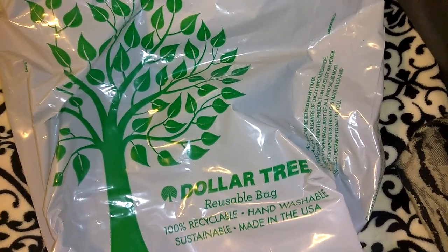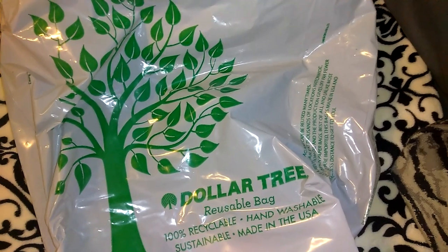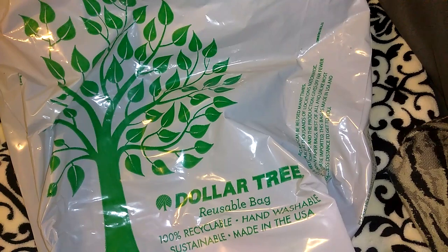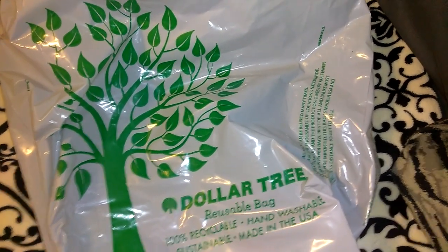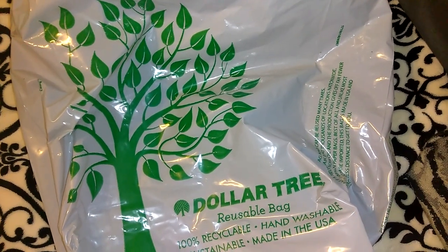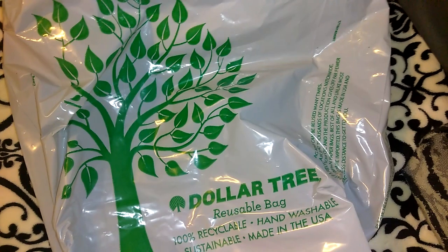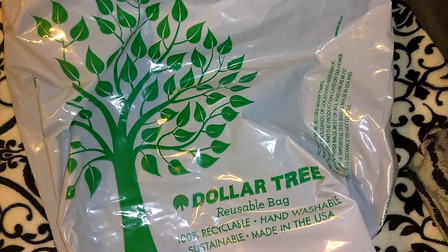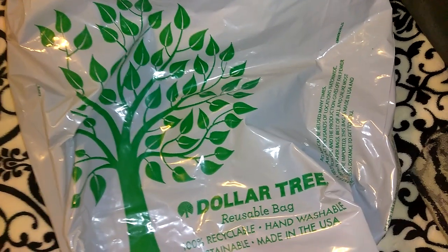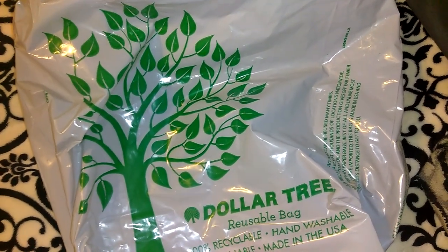Hey guys, so this is going to be a Dollar Tree haul. I know this is long overdue, I apologize. I've just been working a lot and I've had a lot going on in the past two weeks. I also have a couple of items from Dollar General which I will show at the very end of the video. I also wanted to give a quick shout out to one of my viewers — her name is Therese. I have a really beautiful friend mail that I need to film and share, so thank you so much Therese. So I'm just going to go ahead and get started.